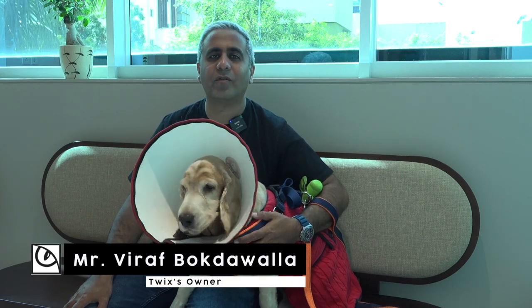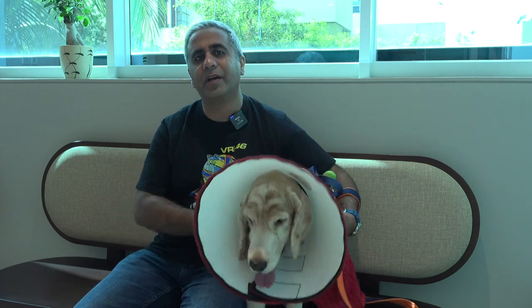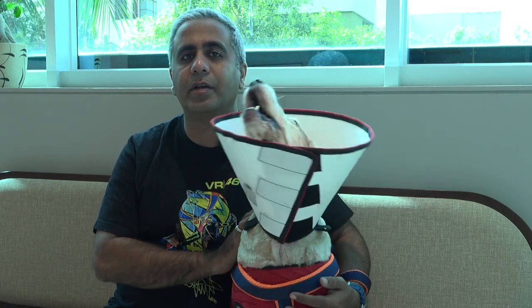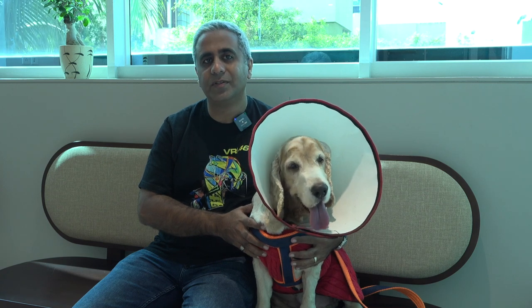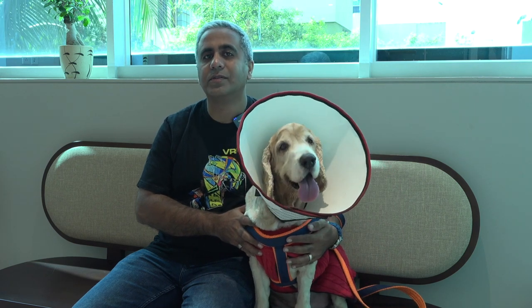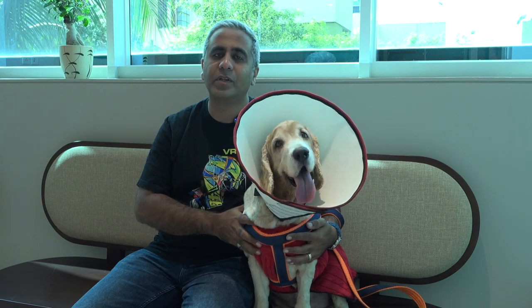Hi, my name is Veraf. This is Twix. We had come here for an eye surgery check-up, which was referred to us by our vet Dr. Sagar Bhungle. Before that, we were not aware about this facility. We are extremely happy with the entire process, right from the initial check-ups to the surgery as well as the post-surgery follow-up. All the doctors, including Dr. Kasturi — the way they've helped us solve his case — we are extremely happy and thankful to them.